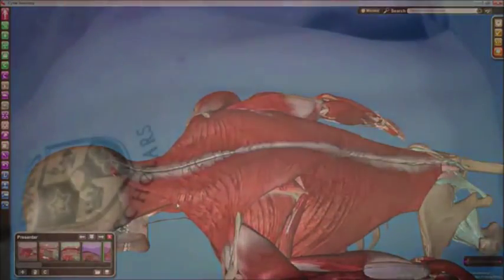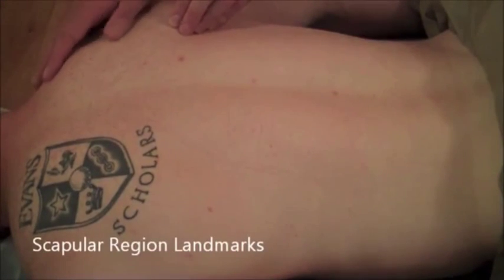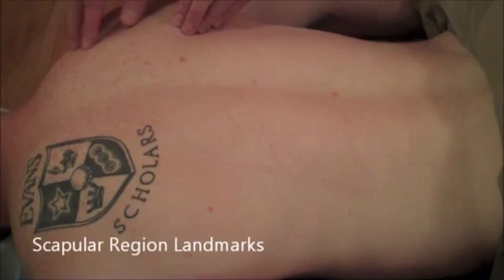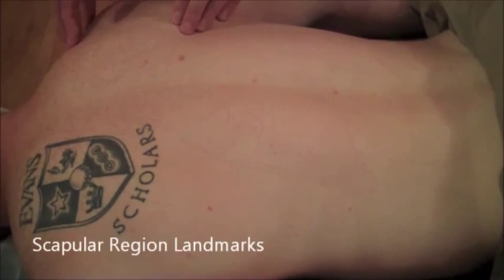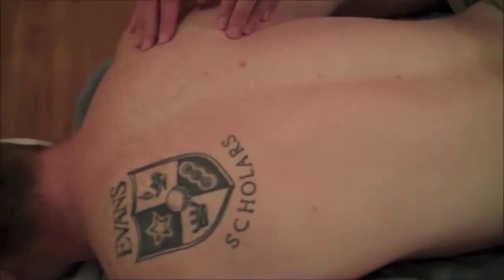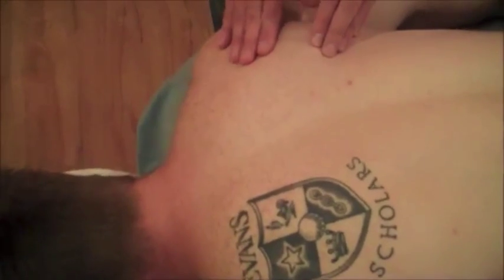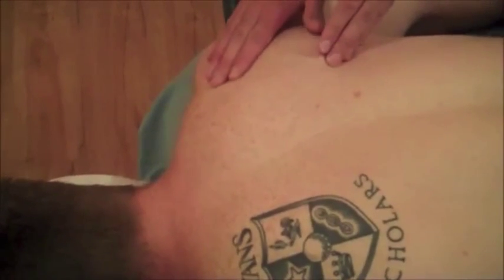Moving into the shoulder region — the spine of the scapula is a helpful landmark. It's an attachment for the trapezius as well as the deltoid. Above the spine would be supraspinatus; below the spine would be infraspinatus. Infraspinatus will be a little easier to feel through palpation on this side because there's not as much muscle in front of it.